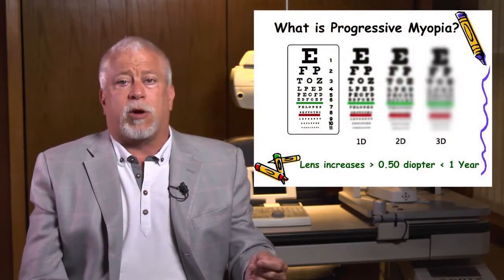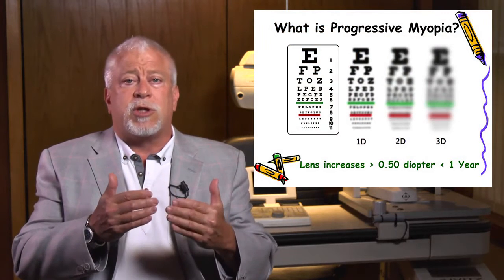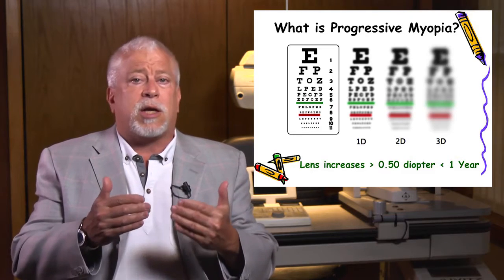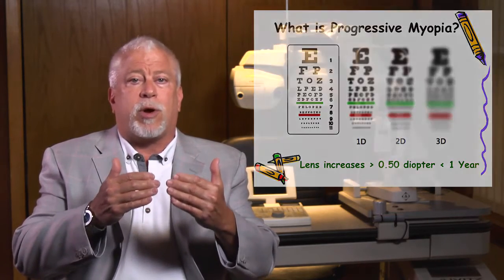What is progressive myopia? It's a nearsightedness where children's vision changes rapidly — in periods of less than a year, and in amounts greater than half a diopter, or 0.50.